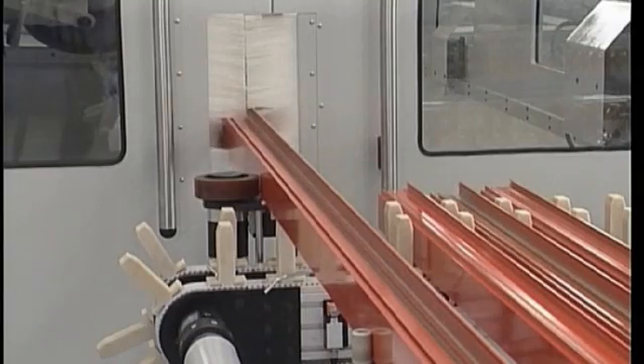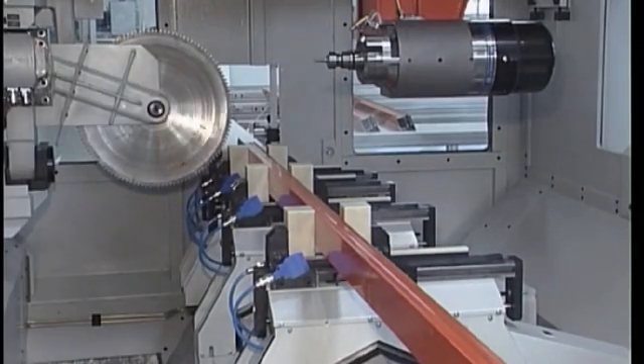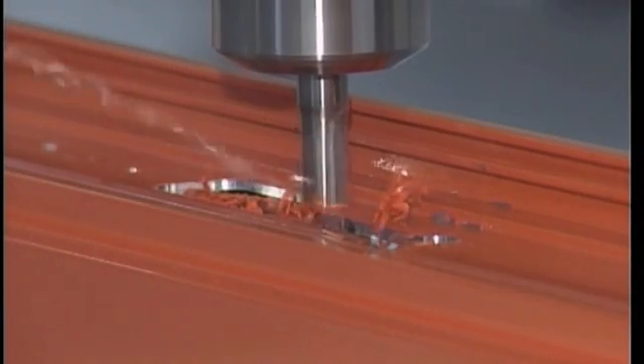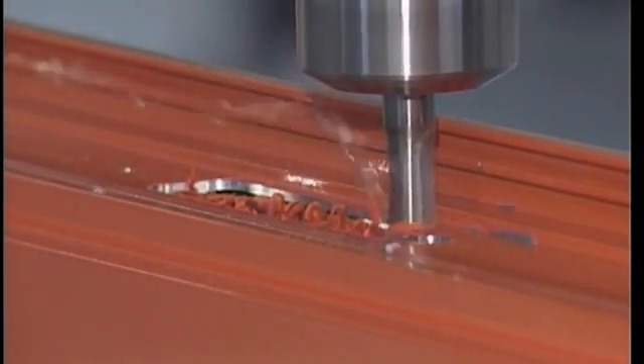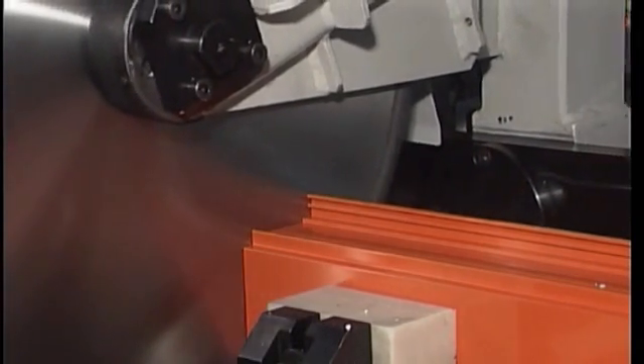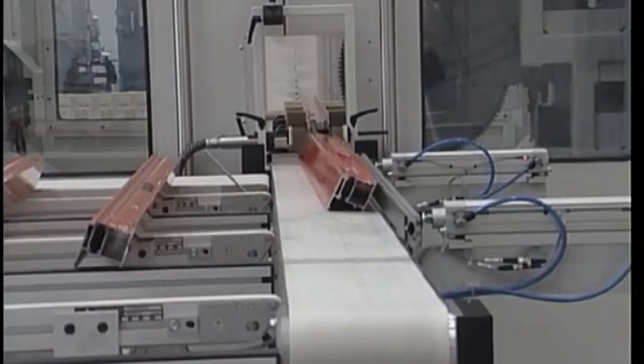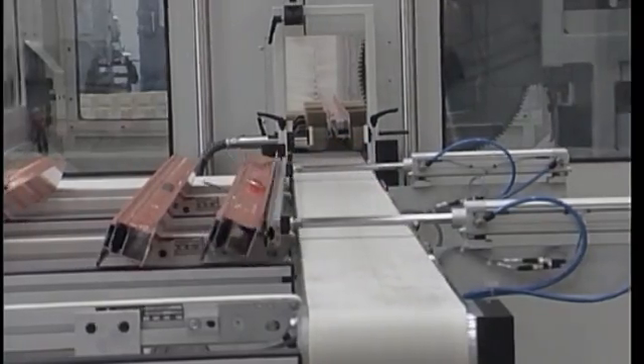To reduce downtime for the profile machining, Huntmann offers the option of integrating a material handling system into the machine. Thanks to the fully automatic profile feeding, profile machining and storage, this system guarantees a highly economical manufacturing process.